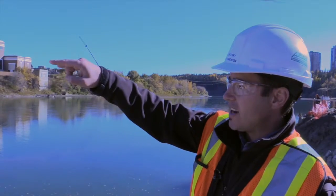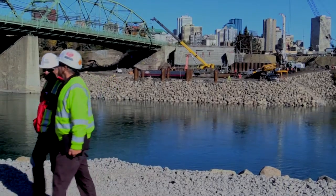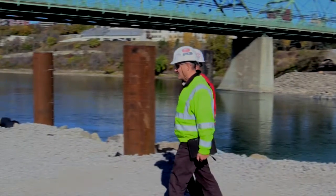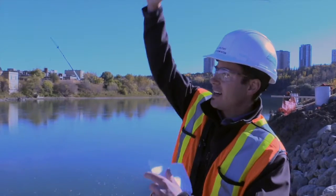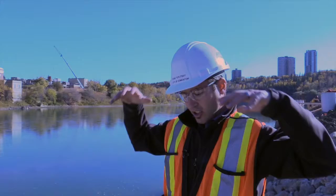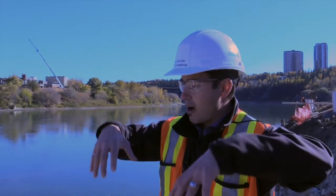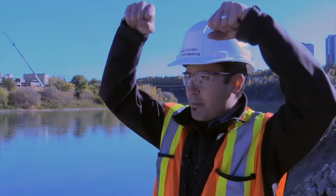Now you can see over there at the end of the berm — those pipes sticking out of the ground — those are piles that are in place, and that's where the temporary towers are going to be installed. Those temporary towers are going to extend 12 meters high and they're going to have large lifting jacks on the top that will reach down, grab onto the central arch, and lift it up into place.